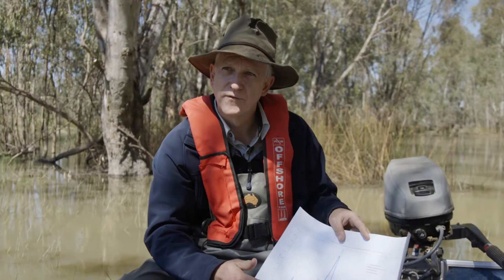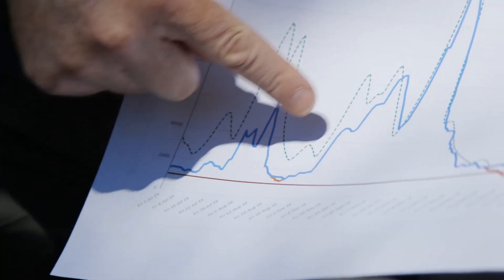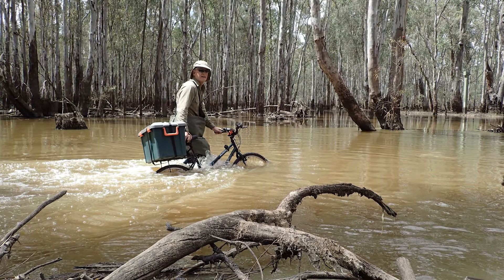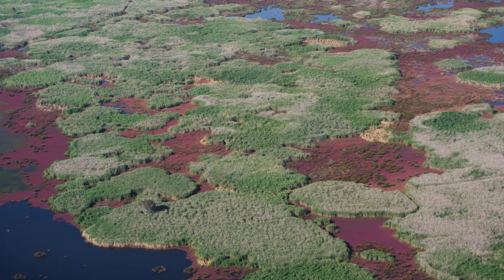Here's a graph of the river flow in 2016-17. The blue line shows that come October, we had a river height that was 18 times the channel capacity of the Murray River, and it flooded most of the Barmah-Millewa floodplain.